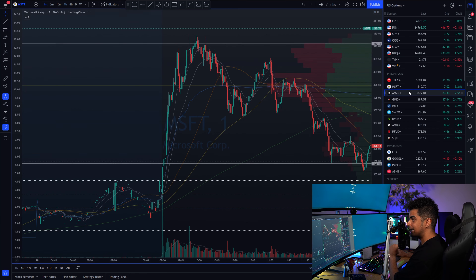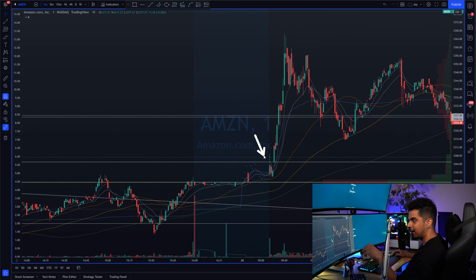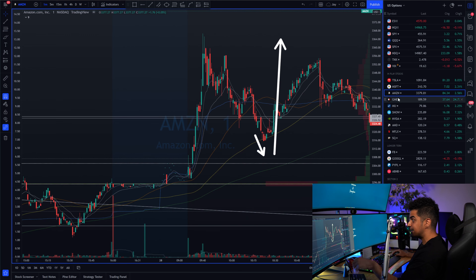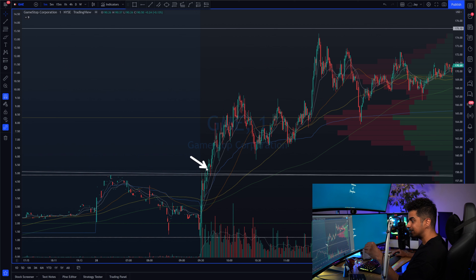The third stock I was watching is Amazon. Right off market open at the breakout of the previous day's high, it had a crazy push towards the upside, moving $60 to $70 in your favor — a really good stock from the game plan. The last stock I was watching is GME. I was watching GME for the break of $160 level, and at the breakout it had a crazy push towards the upside making a high of around $165. All four stocks had really nice moves, and even if you focus on just one, you can make a lot of money.